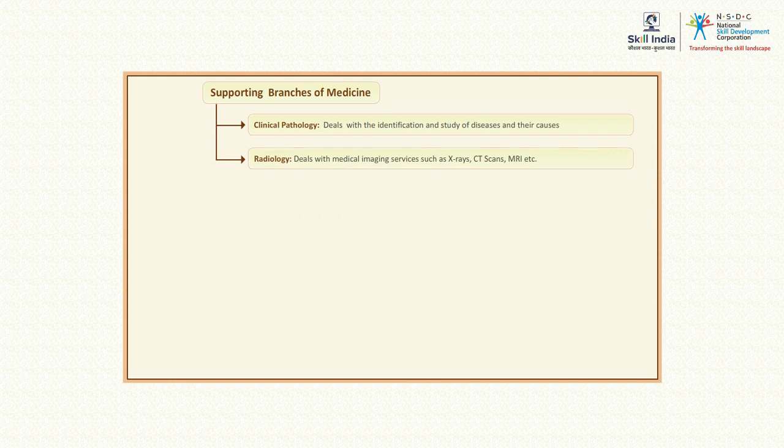Radiology is a branch of medicine that supports both medical and surgical care specialists by providing medical imaging services such as X-rays, CT scans, MRI, and others.